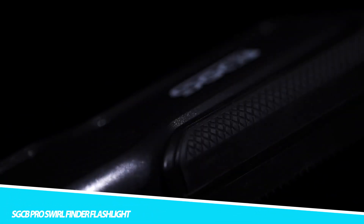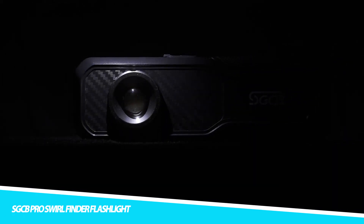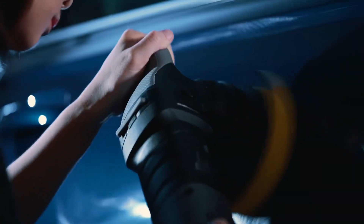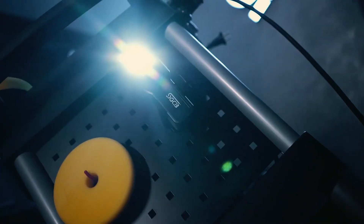SGCB Pro Swirl Finder Flashlight. The SGCB Pro Swirl Finder Flashlight is a high-quality inspection tool designed for detailing and automotive professionals. It features advanced LED technology that provides bright and uniform lighting, making it ideal for use in low-light environments to detect swirl marks, holograms, and other paint defects.